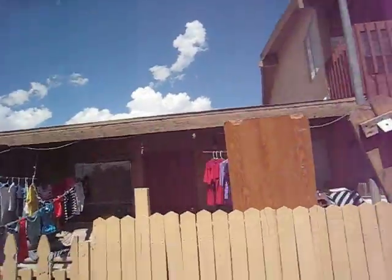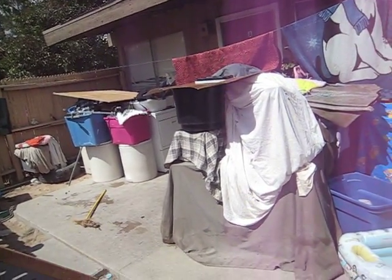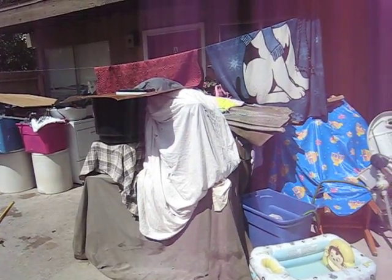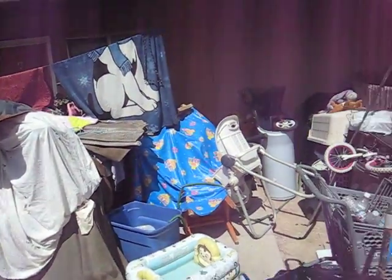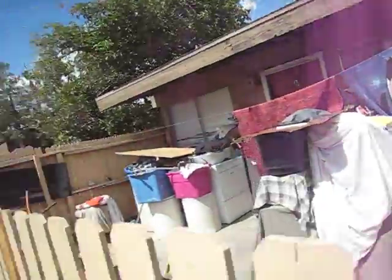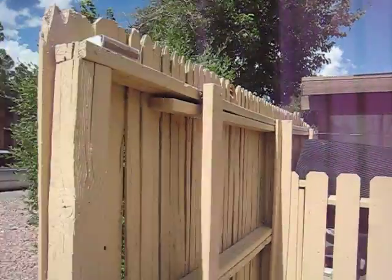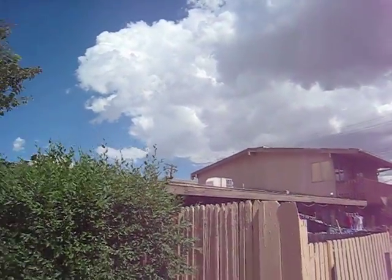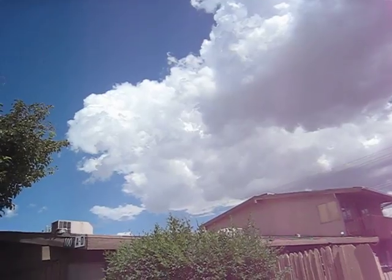A lot of times they'll have like a yard sale — permanent yard sales — but this is completely out of control. All original air conditioners, and the roof looks like it needs some work.